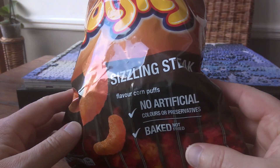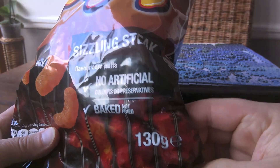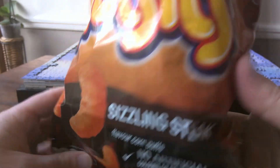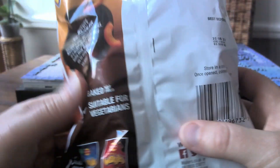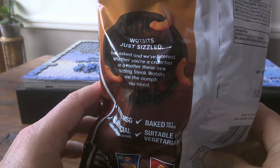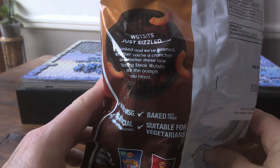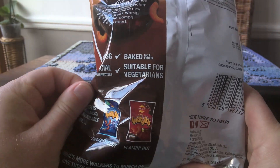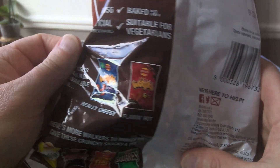So yeah, really looking forward to that. These are corn puffs as we know. It's an unusual bag size — it's a 130 gram bag, which is a bit strange. But it's very full; it feels like a really fat packet, so I'm expecting this to be brimming with Wotsits. The bag says whether you're a cruncher or a melter, the new sizzling steak Wotsits are the oomph you need. It looks like they're also doing a flaming hot flavour as well, which we haven't seen, so I'll have to look out for those.